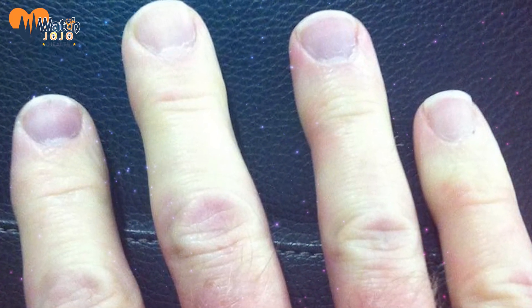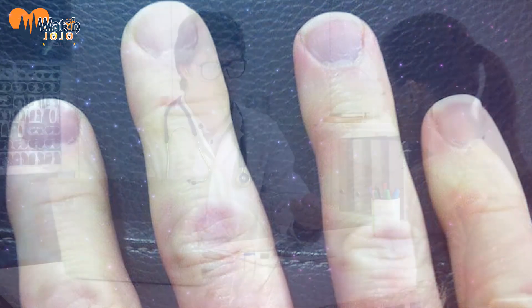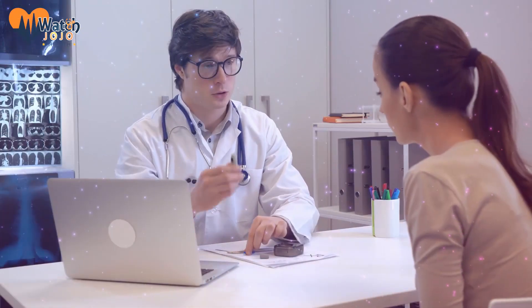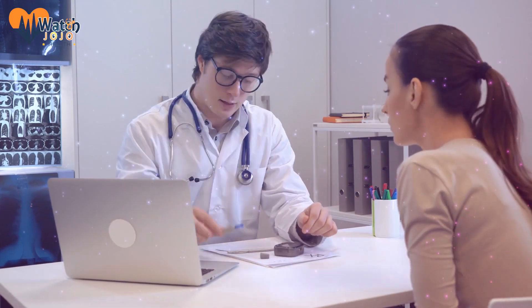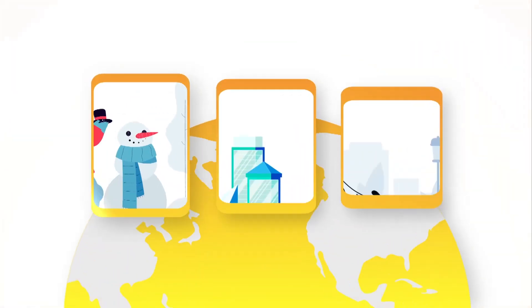If your nails look like they have a blue tint to them, it's possible that your body isn't getting as much oxygen as it should. Your lungs or heart could be the culprit, so you should make sure to get a doctor's opinion soon.